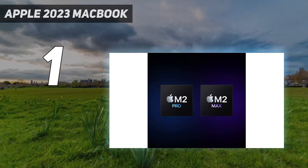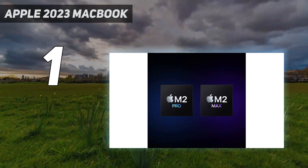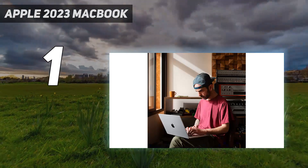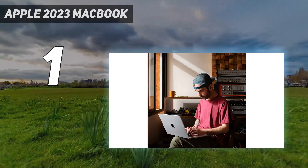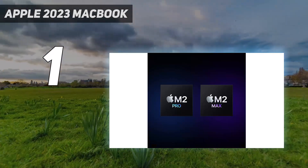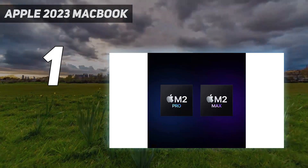Performance is outstanding — it can easily handle tasks like spreadsheets, presentations, text processing, and even demanding tasks like video editing. The display is sharp and bright, the keyboard feels spacious and tactile, and the touchpad is gigantic and responsive.